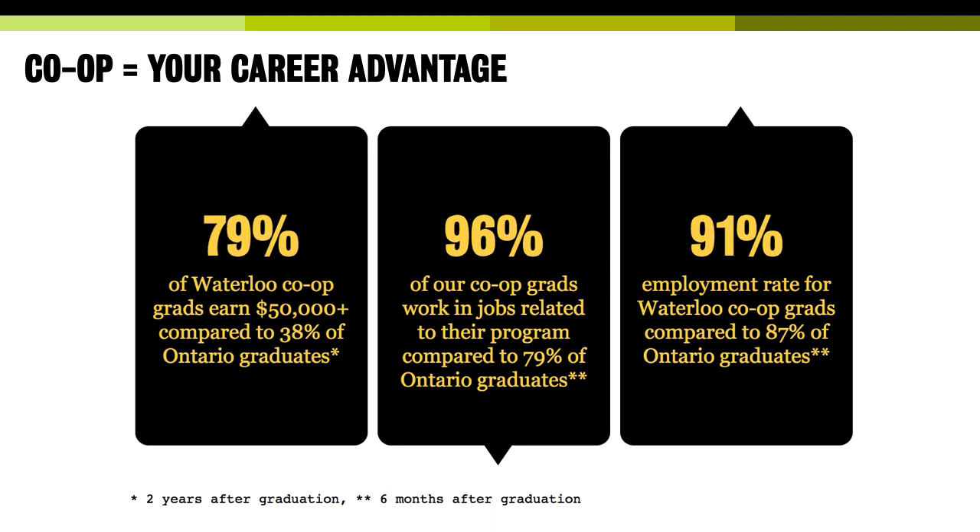The career advantage of co-op can't be overstated. Currently 87% of Ontario graduates are employed within six months of graduation. Waterloo graduates slightly higher at 91%, but the bigger difference is that almost all Waterloo graduates work in jobs related to their program, compared to only 79% of Ontario graduates. Almost 80% of Waterloo co-op grads earn more than $50,000 in starting salaries, compared to only 38% Ontario-wide, because you're not starting from scratch — you've got two years of work experience already.